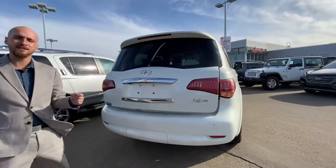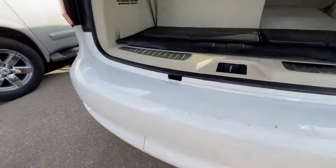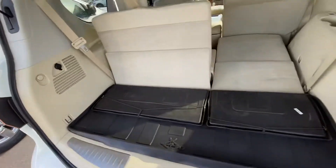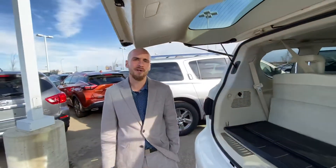One touch will raise that power liftgate. We do have our rear park sensors back here and a hidden hitch under there. Rear cargo mat, and that third row folds down nice and flat too.